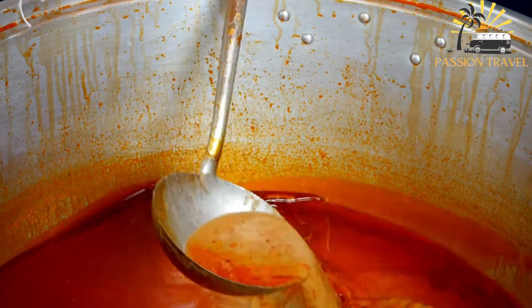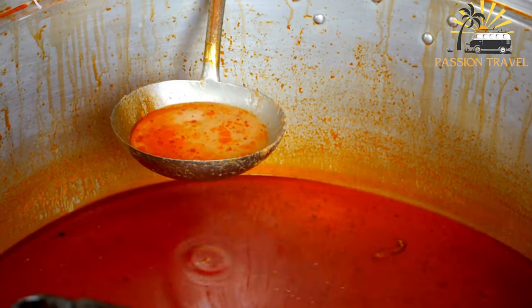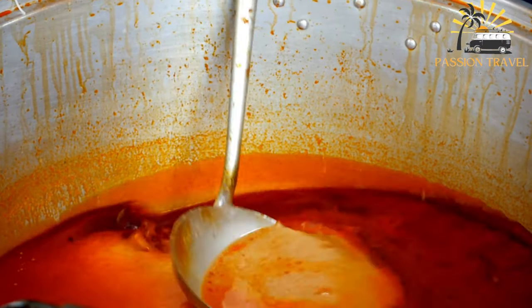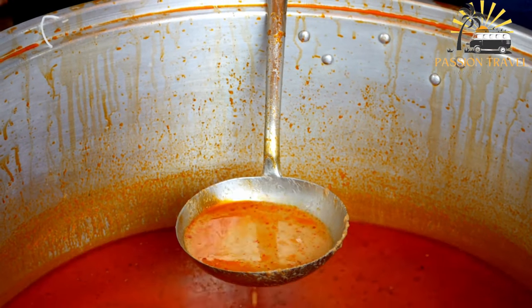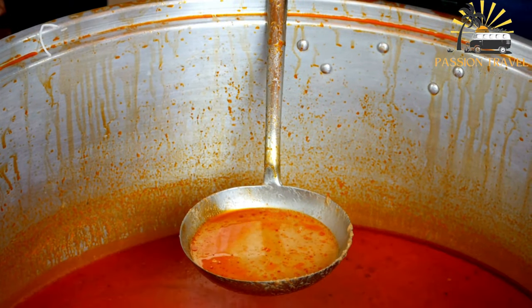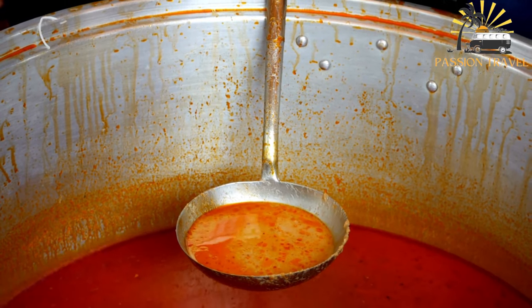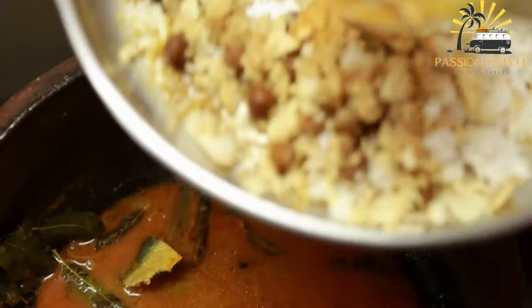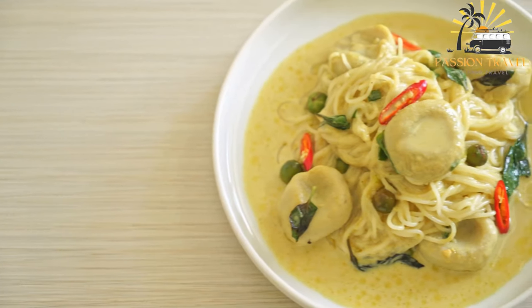Nom Banh Chok is a popular Cambodian dish that consists of rice noodles served with a fish-based green curry sauce made with lemongrass, galangal, kaffir lime leaves, turmeric, and other spices. The dish is typically topped with fresh vegetables such as cucumbers, bean sprouts, and mint leaves, and often served with a side of prahok, a fermented fish paste. It is a delicious and flavorful dish commonly eaten for breakfast or lunch in Cambodia.